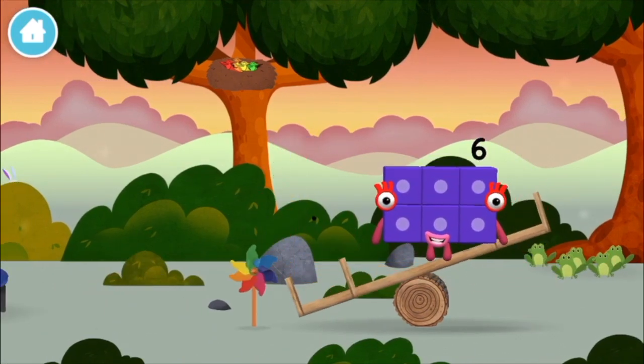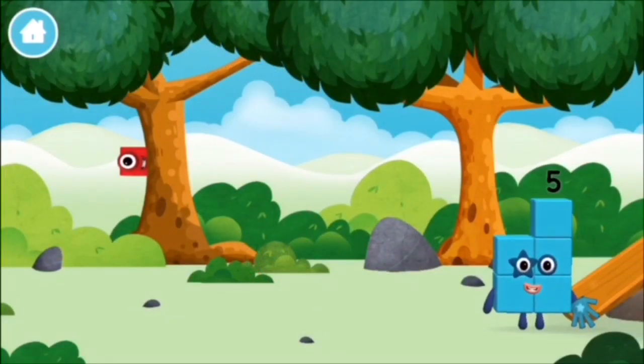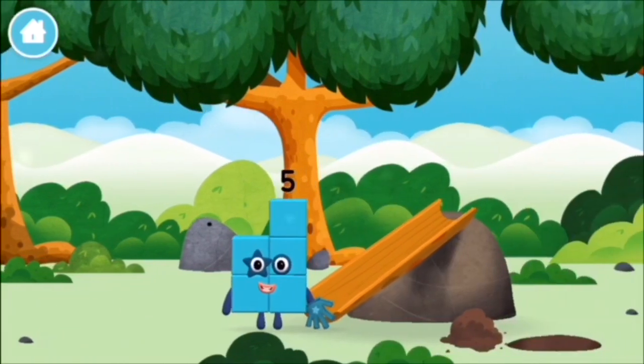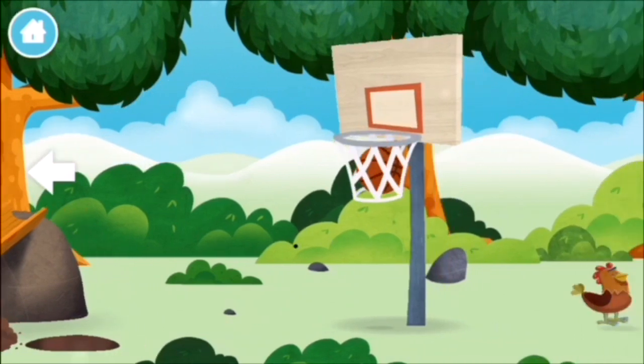A windmill! Where are all of the number blocks? Can you find them?